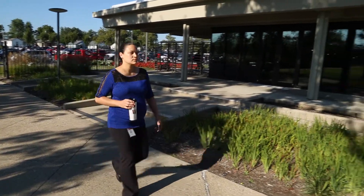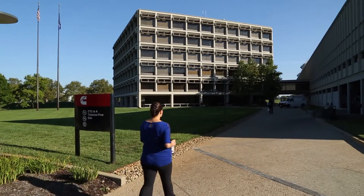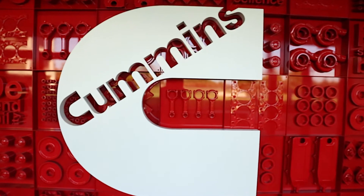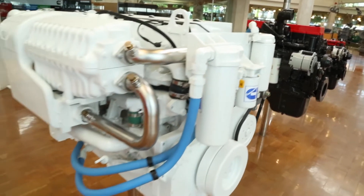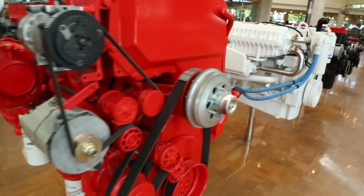My name is Dr. Carla Fouse. I'm a technical specialist for controls and diagnostics research at Cummins. Cummins is the world's largest independent engine manufacturer — they make diesel engines and natural gas engines for a wide variety of applications.